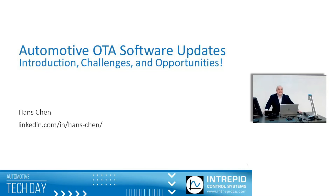My name is Hans Chen, and as the title says, I'm going to be talking about automotive over-the-air software updates — give a little introduction to how it works, some of the opportunities that it brings, and some of the challenges.